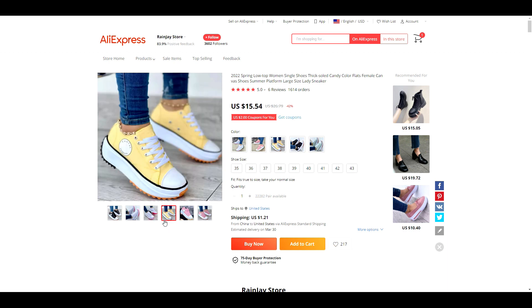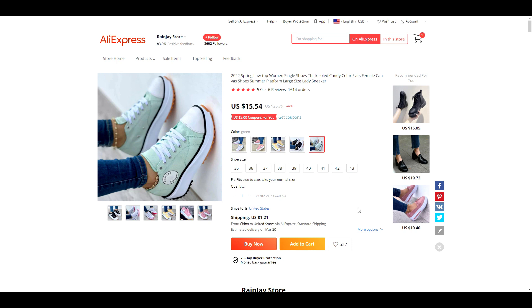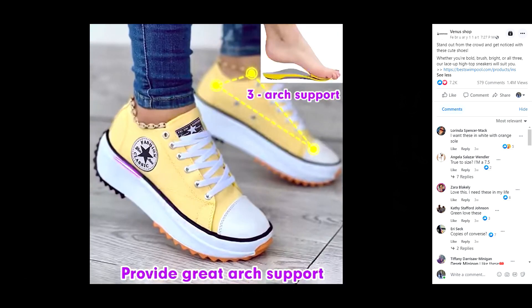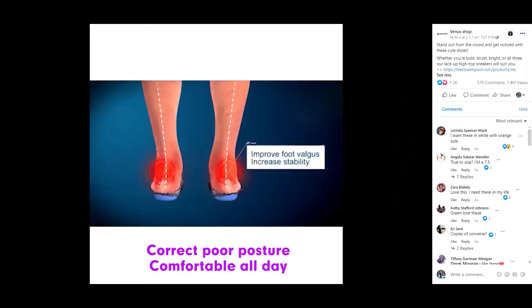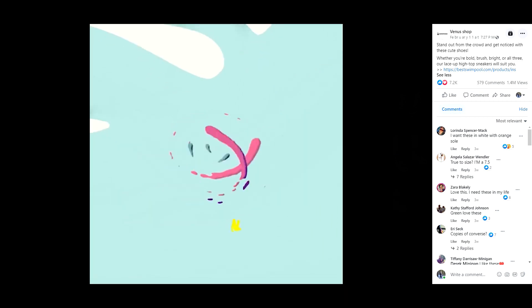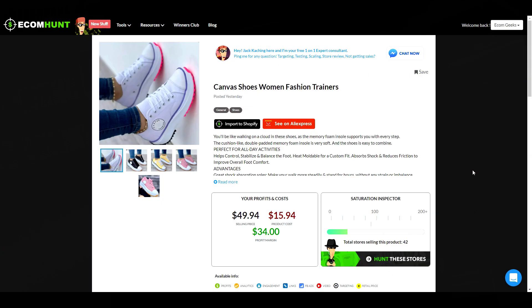Product number 9 is this pair of shoes. They come in a variety of different colors and sizes. Ecom Hunt doesn't have the data listed yet on whether this is trending on Google or AliExpress, but my guess is that it is — and if it's not right now, that they will be trending very soon. If you notice that the shoes look a little different in the video — good observation. I noticed the logo was different too, so I checked Alibaba and sure enough, those were a match. So there's a different logo between AliExpress and Alibaba. Ecom Hunt is suggesting a selling price of $49.94, which would give you a profit of $34, which is excellent.